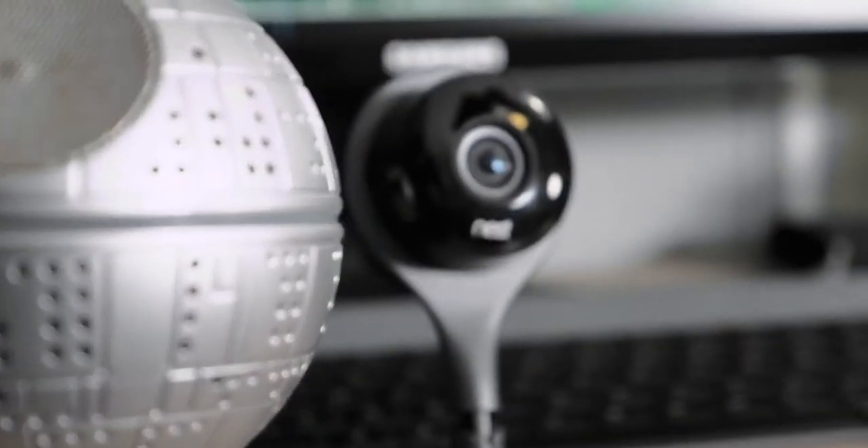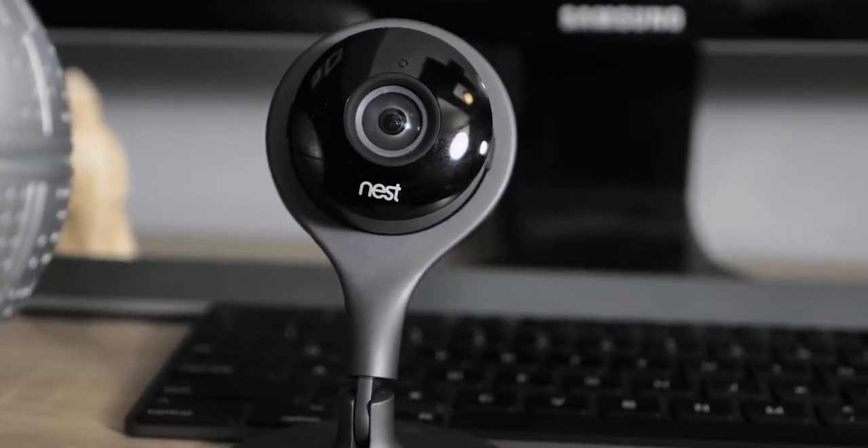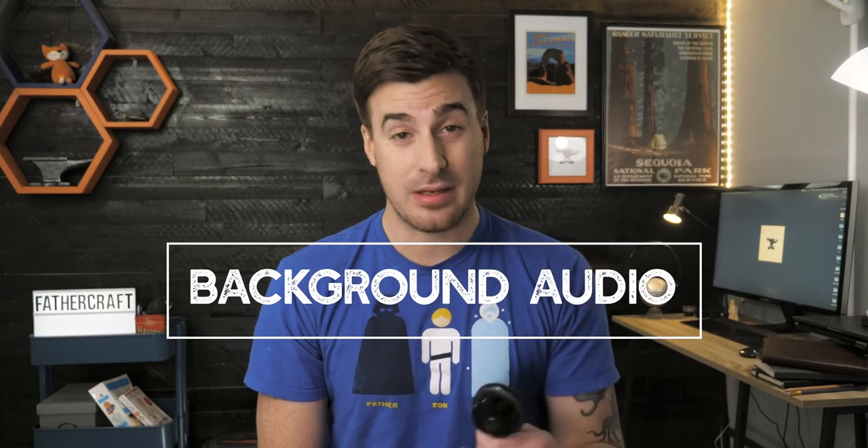Well hold on a second there, friend. Before you go adding this to your child-rearing toolkit, hear me out. We wanted to use the Nest Cam as a baby monitor too, and in fact we tried to do so for a number of months to understand its benefits and drawbacks. But there is one crucial, imperative feature missing from the Nest Cam that makes it an absolute no-go as a baby monitor, and that is background audio.